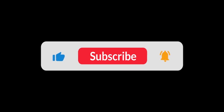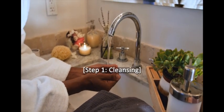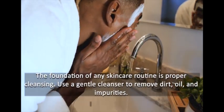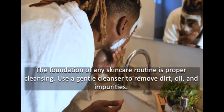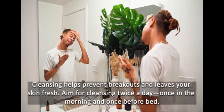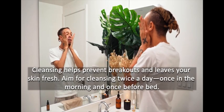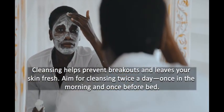If you are new to my channel, please like, subscribe, and hit the bell. Step 1: Cleansing. The foundation of any skincare routine is proper cleansing. Use a gentle cleanser to remove dirt, oil, and impurities. Cleansing helps prevent breakouts and leaves your skin fresh. Aim for cleansing twice a day — once in the morning and once before bed.